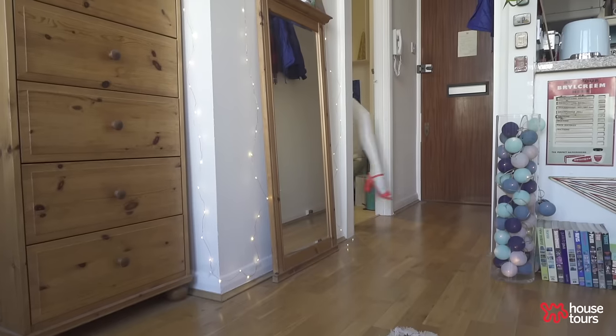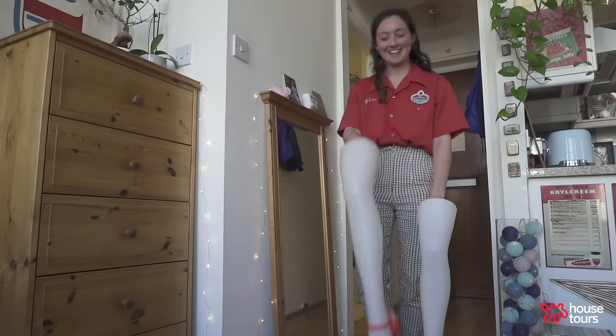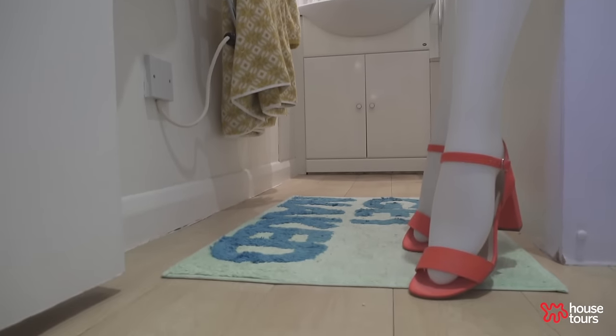I can be quite wacky, so I've got my unicycle and my mannequin legs that I found on the street, and they definitely reflect the quirkier side of my nature.